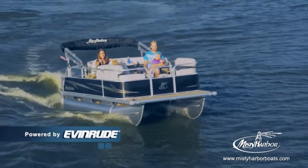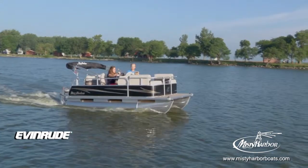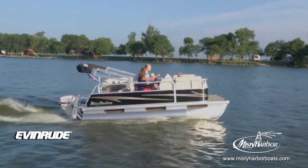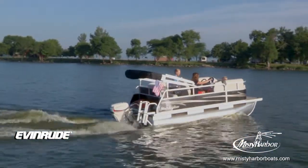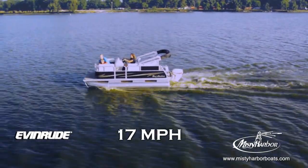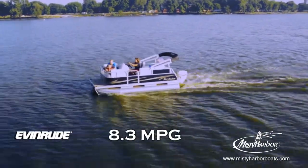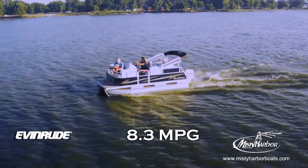This Explorer 1470 EC is shown with a standard twin-tube model, powered by an Evinrude 30-horsepower E-Tech outboard motor using a BRP aluminum prop. With a top speed of 17 miles per hour, the best fuel efficiency is traveling at 12.1 miles per hour, which will allow 8.3 miles per gallon at 4,500 RPM.